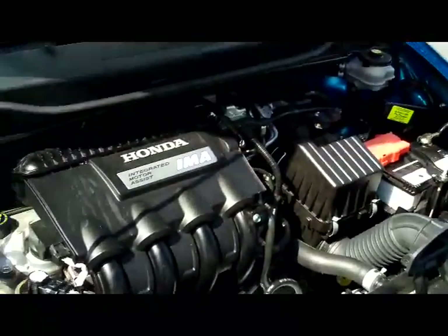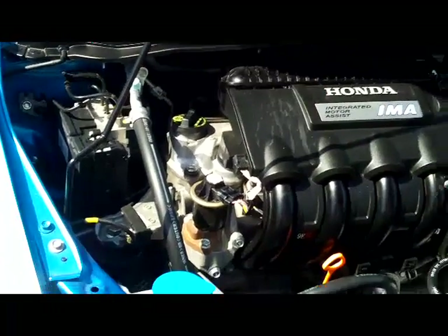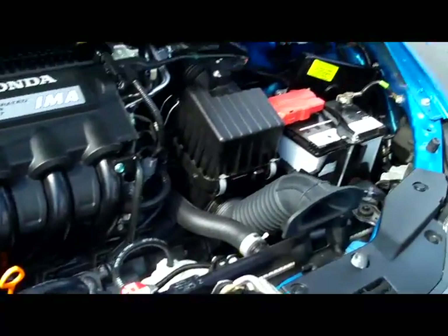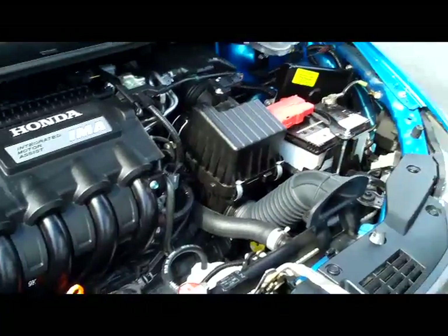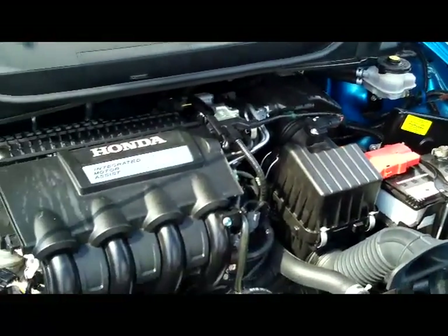To the hood — we have the 1.3 IMA four cylinder motor. It is front wheel drive. You have your four channel independent ABS brakes, clear reservoir for your windshield washer fluid, engine coolant, power brakes and power steering. You have your insulated dipstick for oil check and oil fill, maintenance free battery, centrally located fuse box, and the Insight's five star crash test rating.